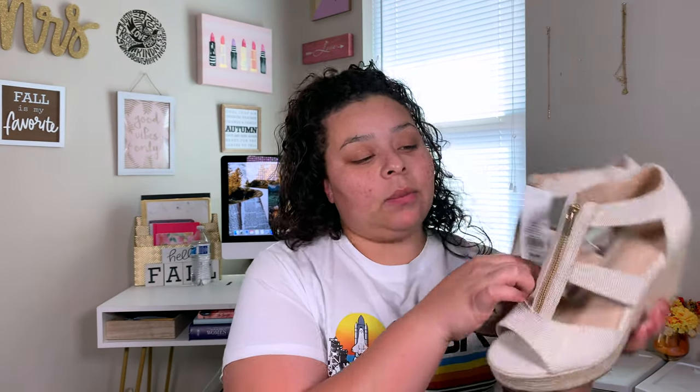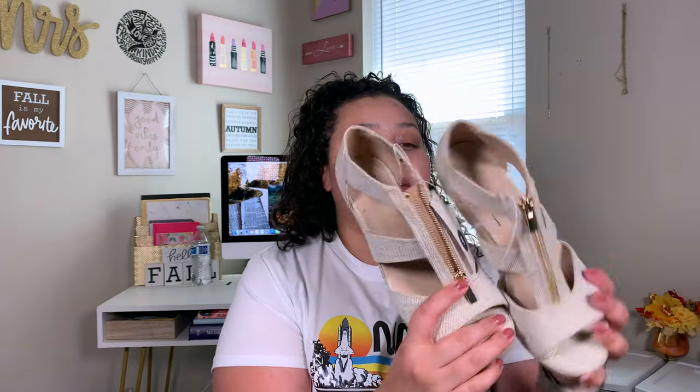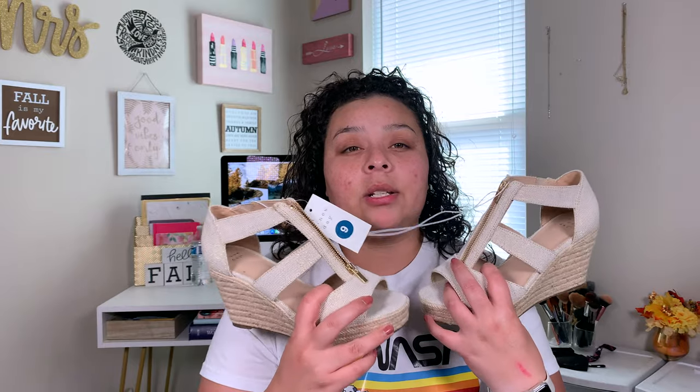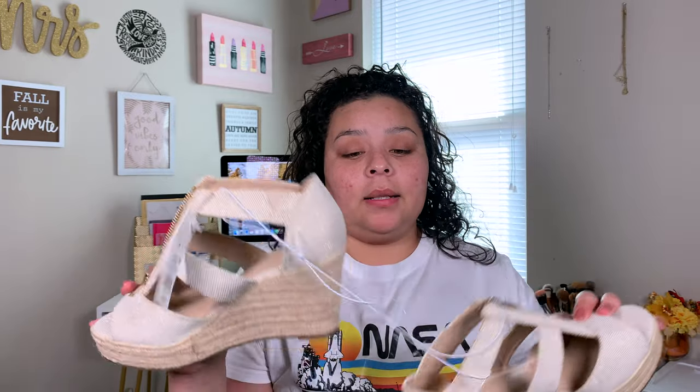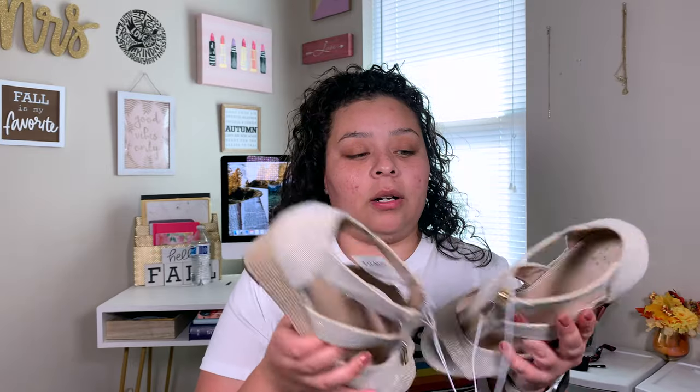And then I did pick up these ones as well. Both of these are the New Day brand, and same thing — original price at $35, got these for $17. They didn't have my size in a box so I just took these off the display. I really wanted these — they are super cute on and super comfy.